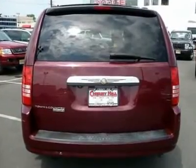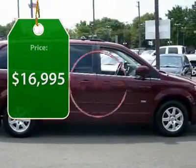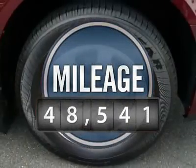Seat 7 comfortably and choose from Stow & Go Seating or the innovative Swivel & Go Seating, and is priced below $20,000. This vehicle has less than 50,000 miles.